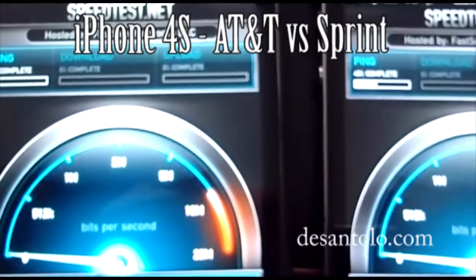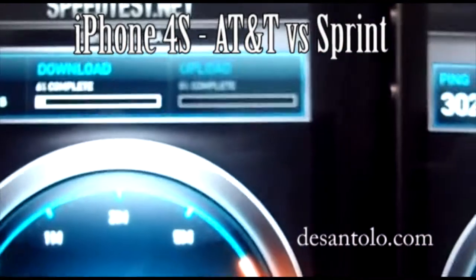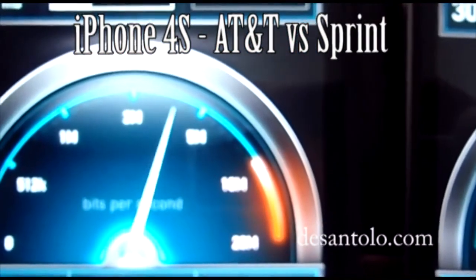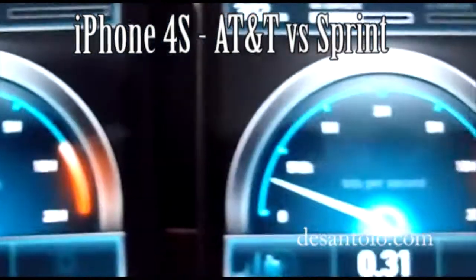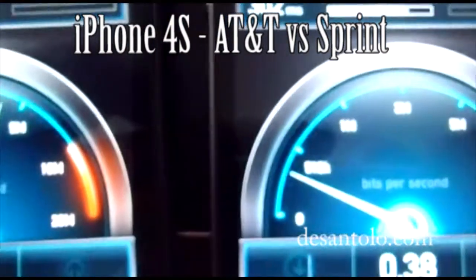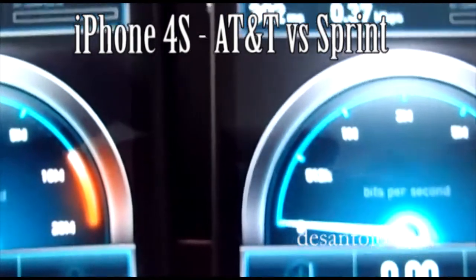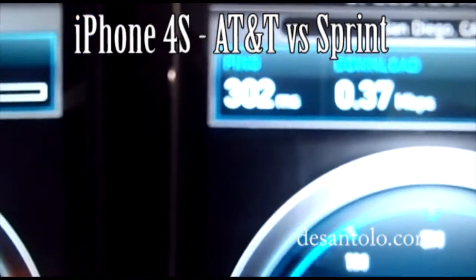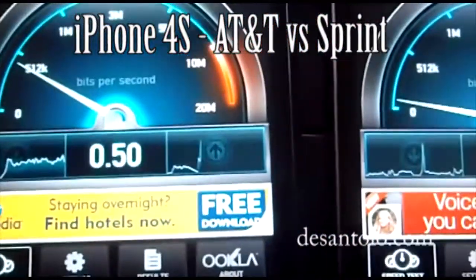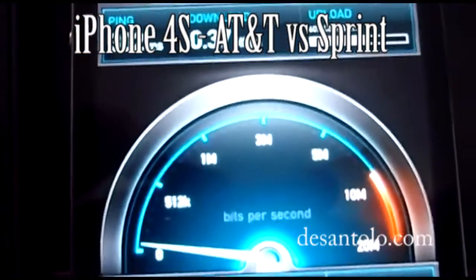This is round two. Latency: 269 on AT&T and 302 for Sprint. AT&T is blasting — 4 megs download. And 0.4 on Sprint. Same server, by the way — San Diego. And the upload: 0.5 on AT&T, and 0.06 upload on Sprint.